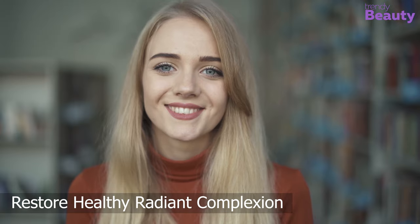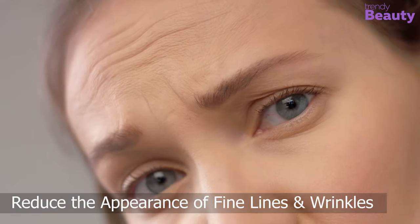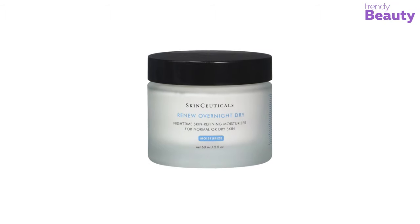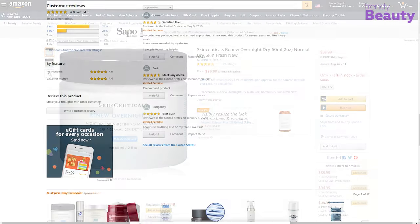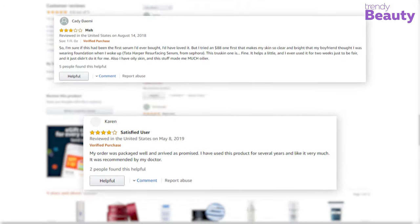This anti-aging night cream also helps to restore a healthy, radiant complexion while reducing the appearance of fine lines and wrinkles. The SkinCeuticals Renew Overnight Dry is available on Amazon with a good number of positive reviews and ratings. After going through the reviews, this night cream works great on aging skin and is worth its price.